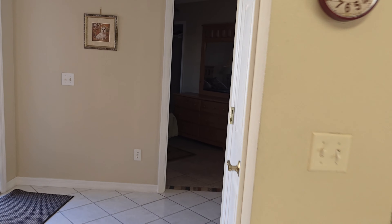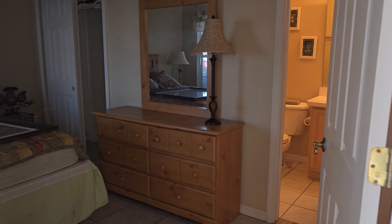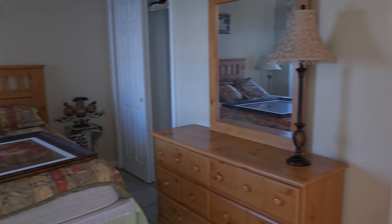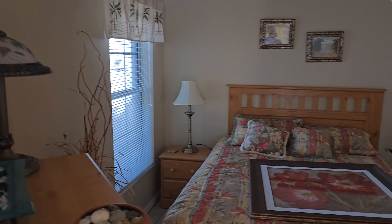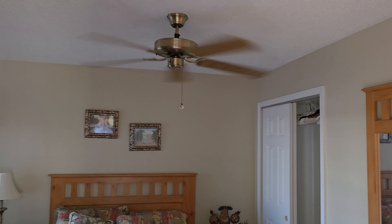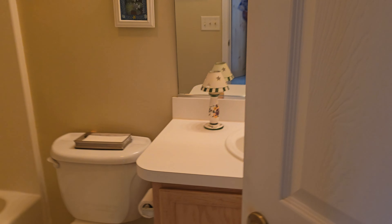In this model, the Beauregard, you have the guest bathroom located within the guest bedroom. This is what the guest bedroom looks like. They don't really have any lights on the fan, so it's not fully lit up, but this is what the guest bathroom looks like.